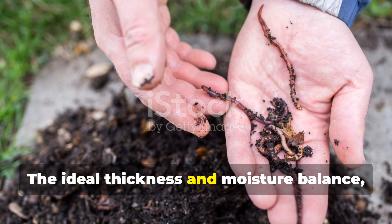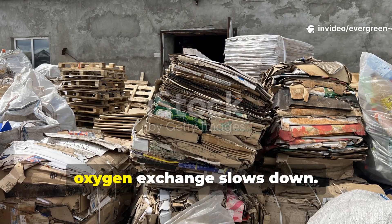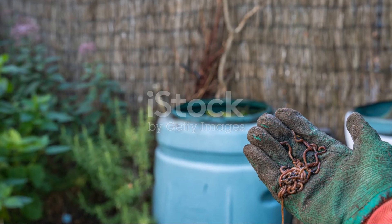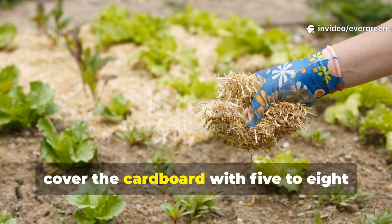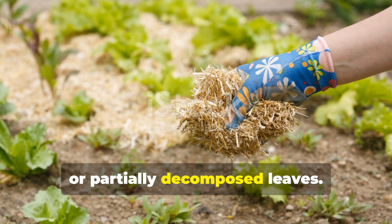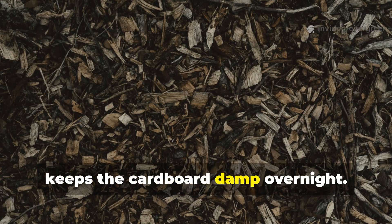The ideal thickness and moisture balance really make the difference. Use one to two layers of cardboard — not more. If it's too thick, oxygen exchange slows down; too thin, and it dries far too fast. After soaking, cover the cardboard with five to eight centimetres of organic mulch, such as straw, dried grass clippings, or partially decomposed leaves. This top layer prevents evaporation and keeps the cardboard damp overnight.